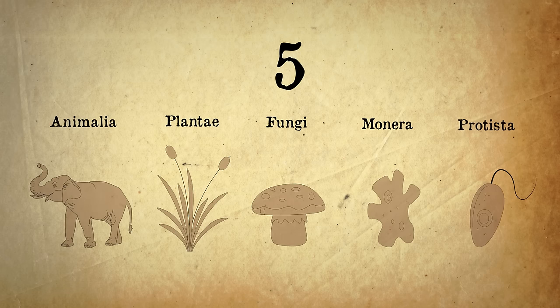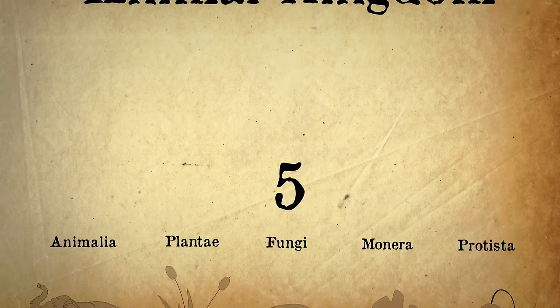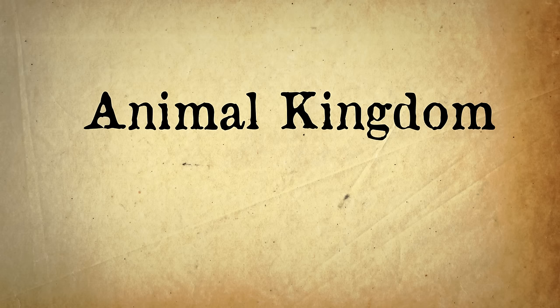All living things are grouped into five kingdoms, and in this video we're going to look at the animal kingdom in more detail.